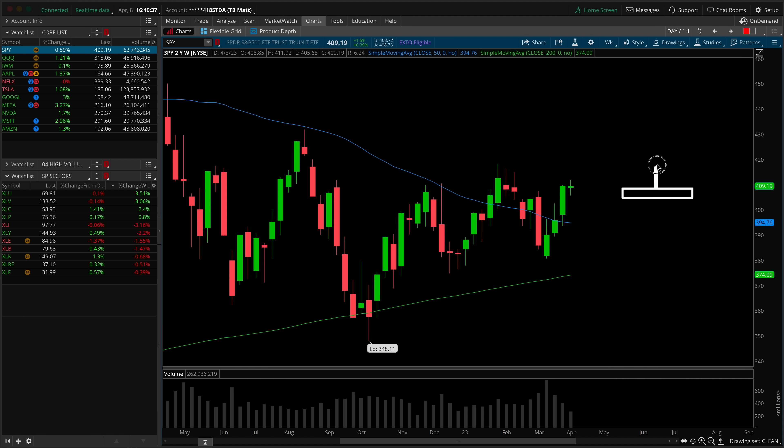Kicking things off on the SPY weekly timeframe, talking about candle structure and location as we always do. For structure this previous week, we're certainly dealing with an indecisive doji, which is not indicative of buyers or sellers having a particular edge if we're looking at structure in isolation. We've got a relatively equal-sized upper and lower wick, and we've closed unchanged on the week. There is a slight edge to the buyers because technically this is a green-bodied bar, but for the most part, neutral based on structure alone.